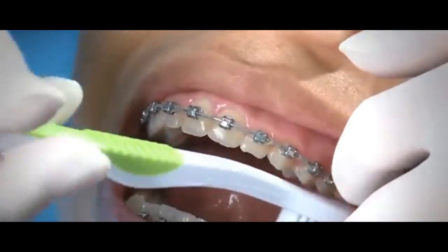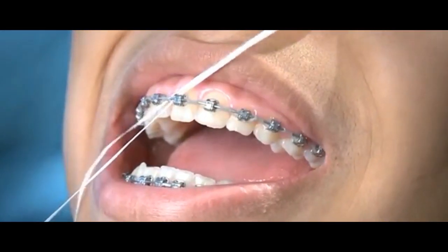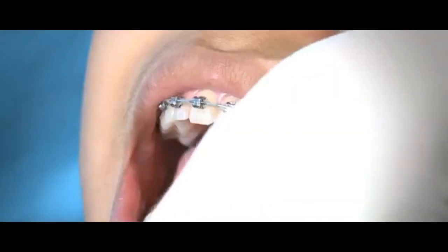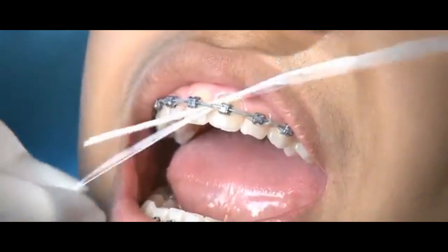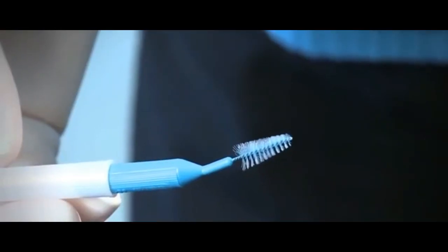If you opt for braces, you will be incurring a higher cost, but if you consider some of the cons of using the aligner, you would probably choose to use braces. You'll find braces more comfortable to use. Having straight teeth can improve your overall appearance and help you gain more confidence, reflecting that you are healthy inside and out.